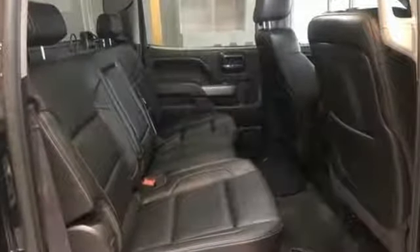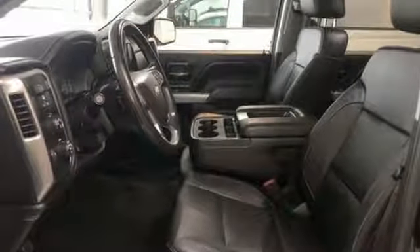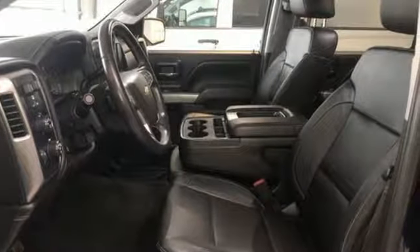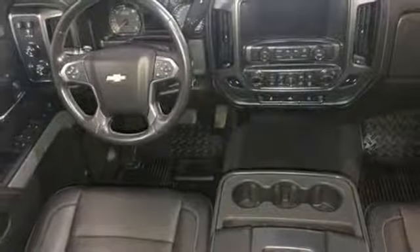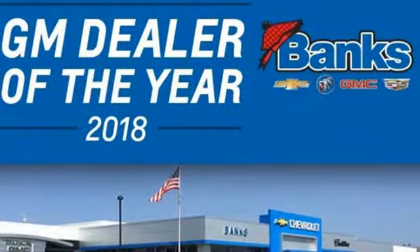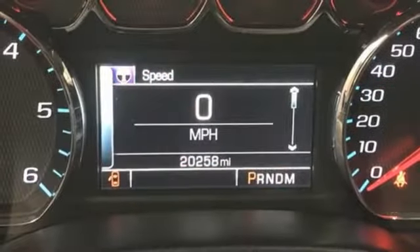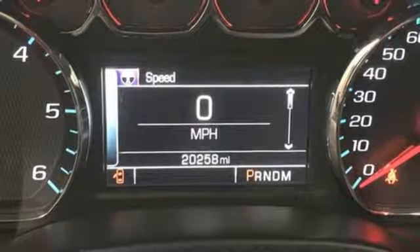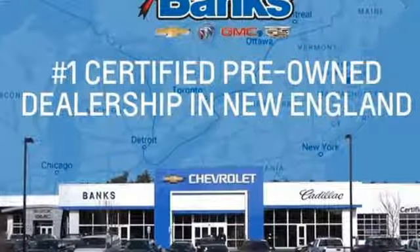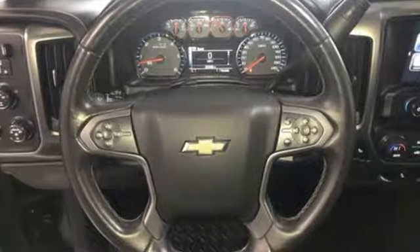A great vehicle is comprised of great features like these: Chevrolet MyLink External Memory Control, Power Heated Mirrors, Front Heated Leather Split Bench Seats, Auto Dimming Rear View Mirror, Remote Engine Start, Dual Zone Climate Control, Automatic Transmission, Aluminum Wheels, Electronic Shift on the Fly and Bluetooth Wireless Audio Streaming.